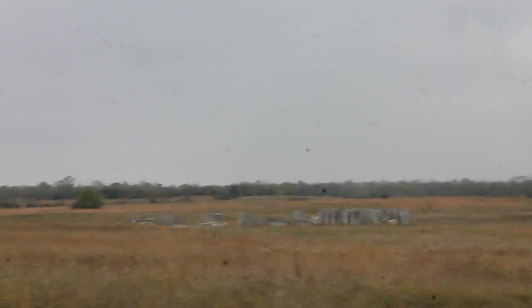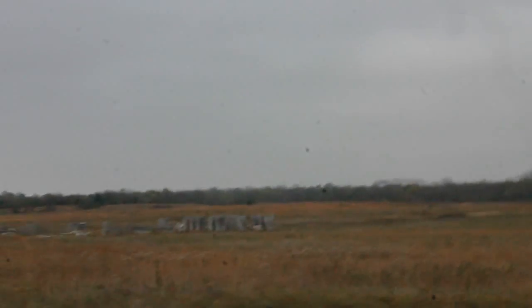Hello everyone. I'm live right now. I'm out doing some photos. I decided to come out and see if I could find anything left over from the mining.